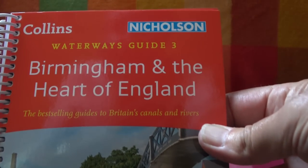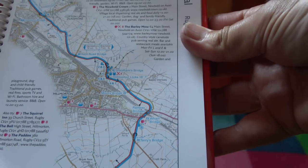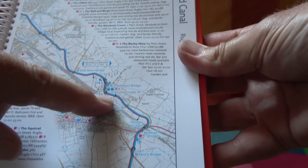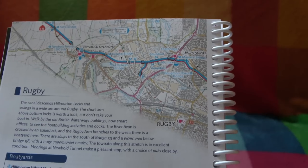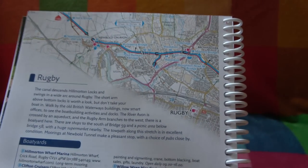I'm going to explain the extent of today's episode. In the last episode I had moored just short of Hillmorton locks. Today I carry on, I pass through the three pairs of single locks, and I head into Rugby. This episode will finish with me arriving at bridge 59, just going under the bridge.